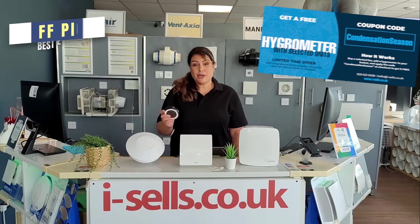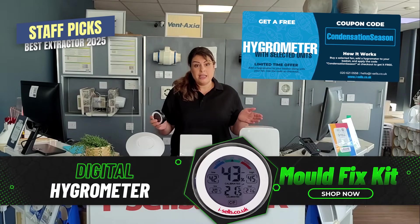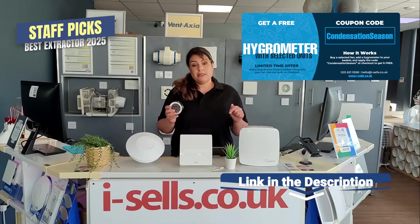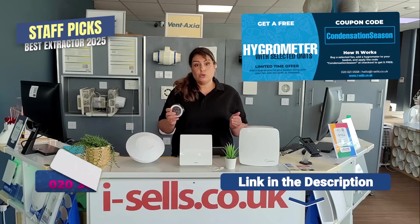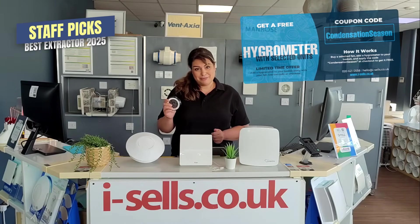And from September only, we're offering a free hygrometer when you purchase any of these fans, so you can track your humidity from day one. Just tap the links below or give us a call, and please use code CONDENSATIONSEASON.